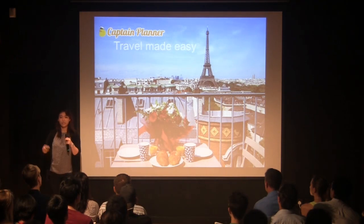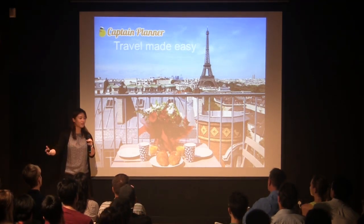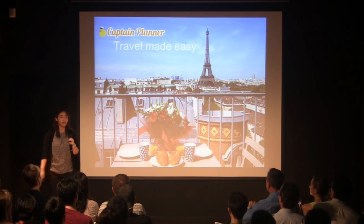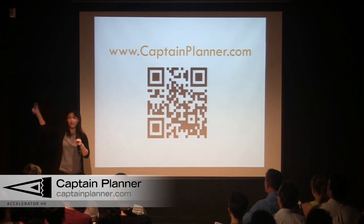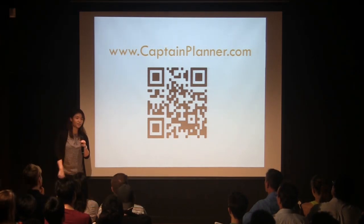With that, we know that each one of you in the audience is acquainted to a Julie in your life. So invest in us so we can save all the Julies in the world time and stress in trip planning. Thank you for your time. Check us out at Captain Planner, give us feedback, play with it, and talk to us at the activity room next door and enjoy some of Boston's best beers. Thank you.